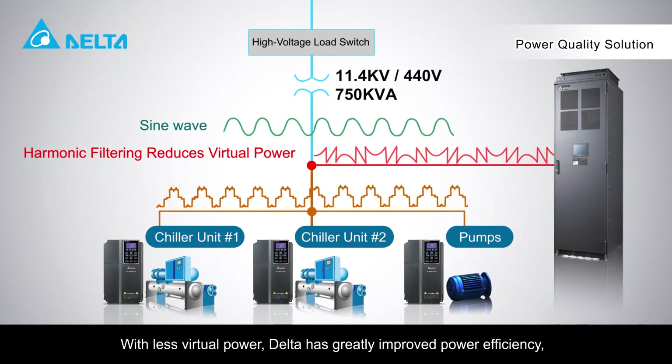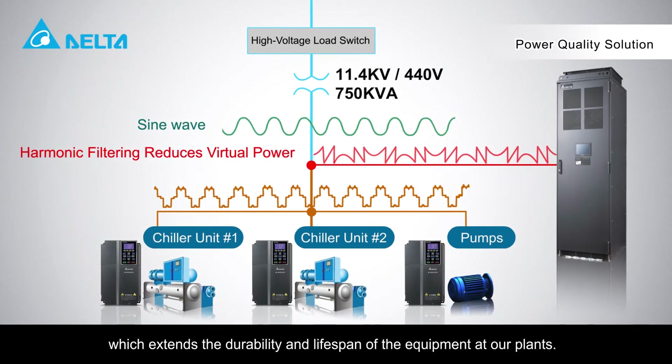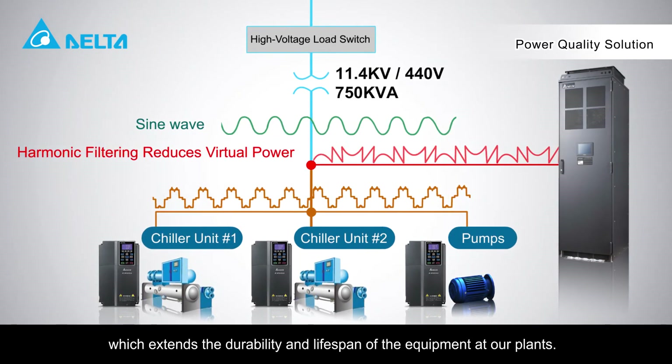With less virtual power, Delta has greatly improved power efficiency, which extends the durability and lifespan of the equipment at our plants.